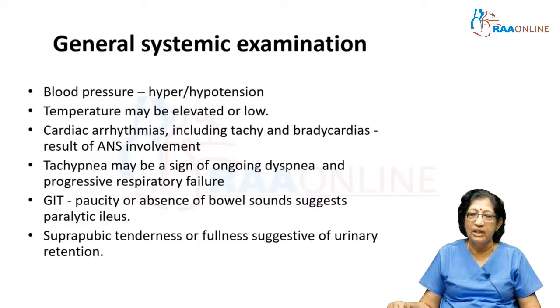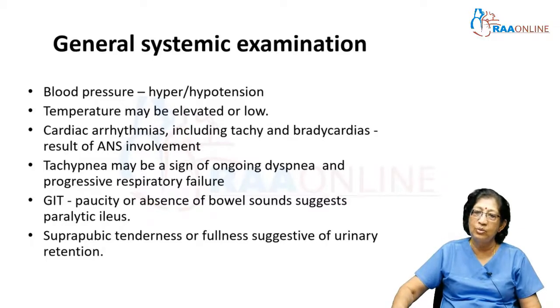Absence of bowel sounds with paralytic ileus indicates gastrointestinal involvement. Urinary retention can present as suprapubic tenderness and fullness, indicating bladder involvement. These are some of the signs of autonomic involvement.